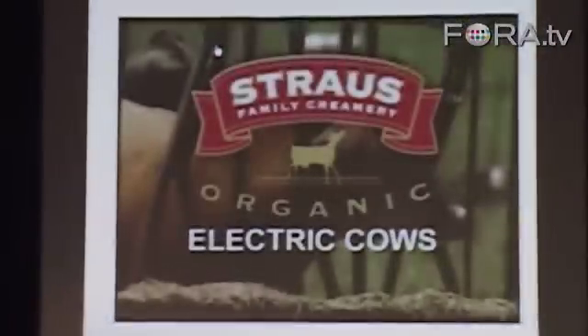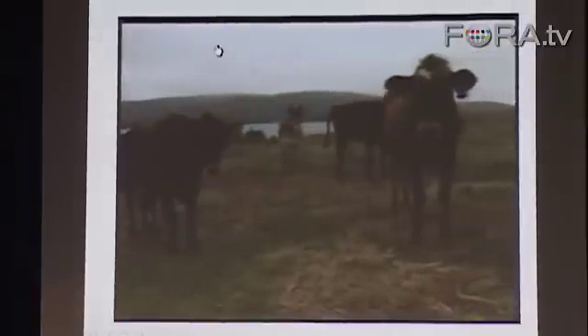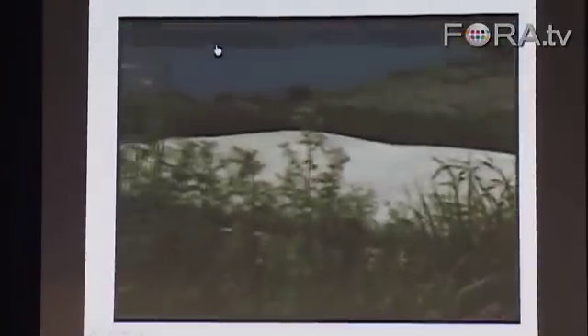Strauss Family Creamery makes most of its electricity from its cows. Cows are fed with organic feed, then the cow manure is collected, dewatered, and fermented to produce methane under a giant tarpaulin. The methane gas fuels a generator, which creates electricity.